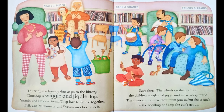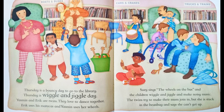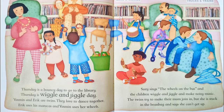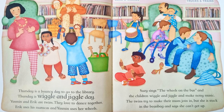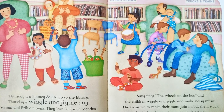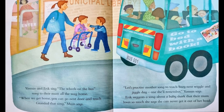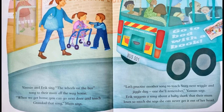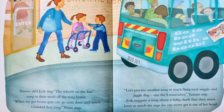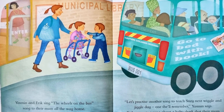Thursday is a bouncy day to go to the library. Thursday is wiggle and jiggle day. Yasmin and Eric are twins. They love to dance together. Eric uses his maracas and Yasmin uses her wheels. Susie sings the wheels on the bus, and the children wiggle and jiggle and make noisy music. The twins try to make their mum join in, but she is stuck in the bean bag and says she can't get up. Yasmin and Eric sing the wheels on the bus song to their mum all the way home. When we get home, you can go next door and teach Grandad that song, mum says. Let's practice another song to teach Susie next wiggle and jiggle day — one she'll remember, Yasmin says. Eric suggests the song about a baby shark that the mum loves so much, she says she can never get it out of her head.